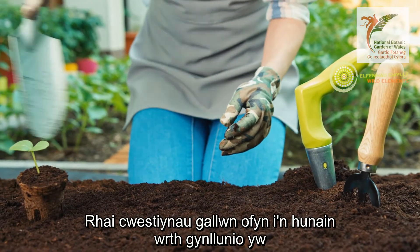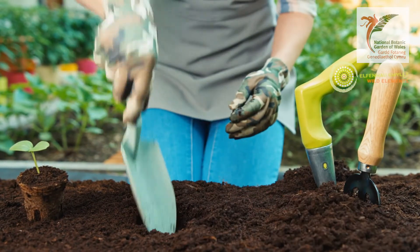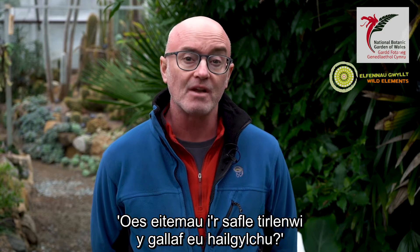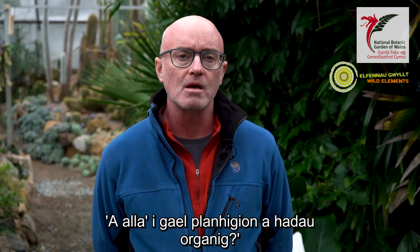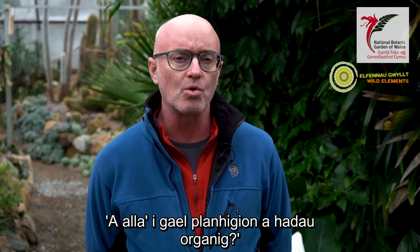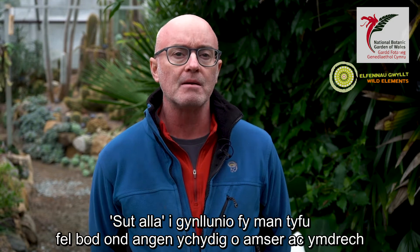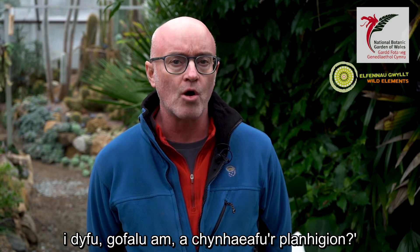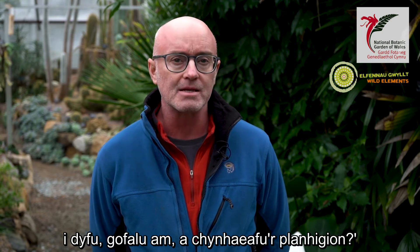Questions that we could ask ourselves when planning could include: how can materials for the garden be sourced locally? Can items destined for landfill be recycled? Can organic plants or seeds be sourced? How can I plan my growing space so that a low amount of time and energy is required to grow, maintain and harvest the plants?